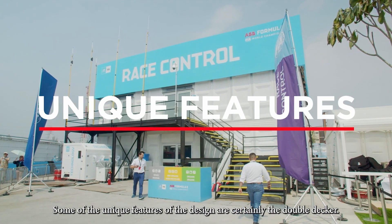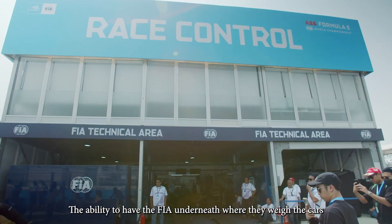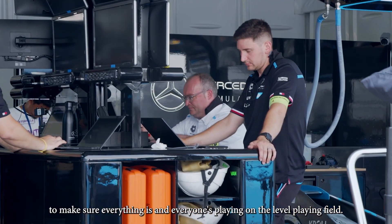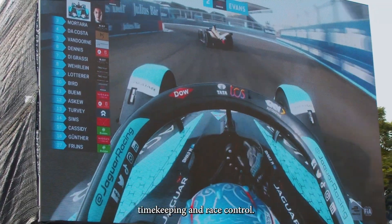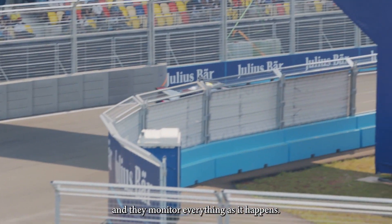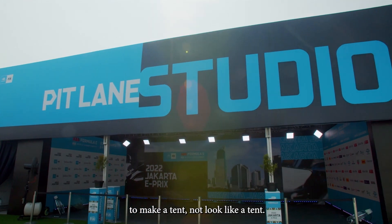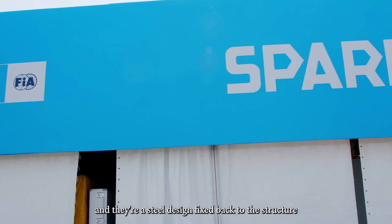Some of the unique features of the design are certainly the double-decker — I don't think there are many of those in Indonesia. The ability to have the FIA underneath where they weigh the cars to make sure everything is on a level playing field, and then upstairs you've got the time control, timekeeping and race control where they have a view of the pit lane and the garages and they monitor everything as it happens. And then on most of the structures we've got our unique branding frame — something that we fix to the top of the tent to make a tent not look like a tent. Branding all the way along the front, they're a steel design fixed back to the structure, and most importantly they're rated.